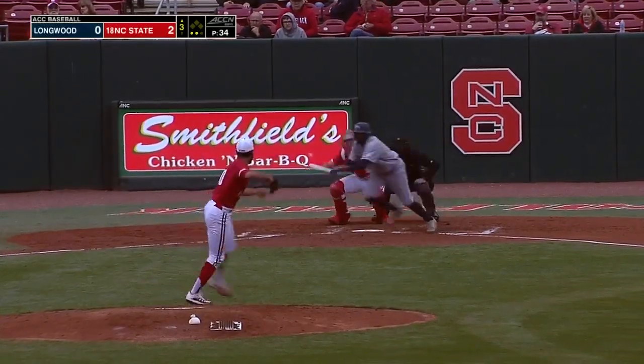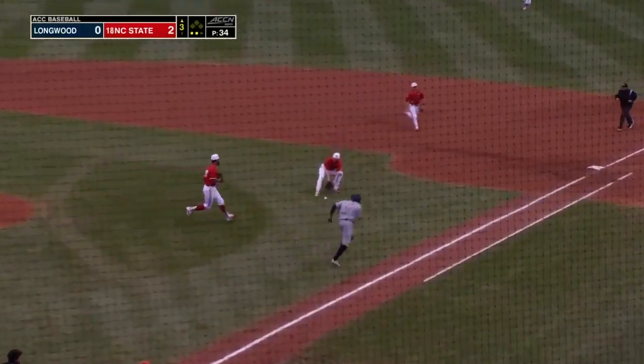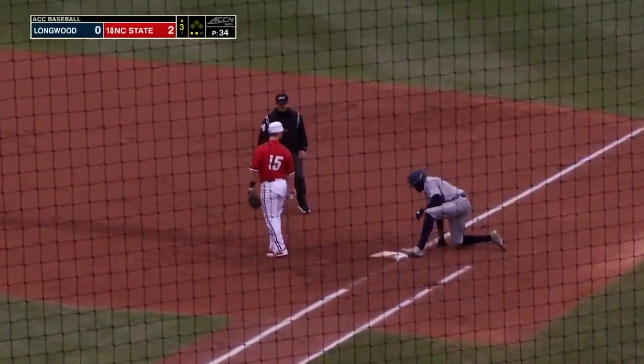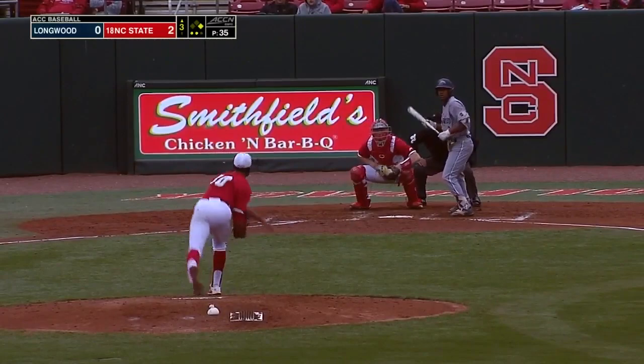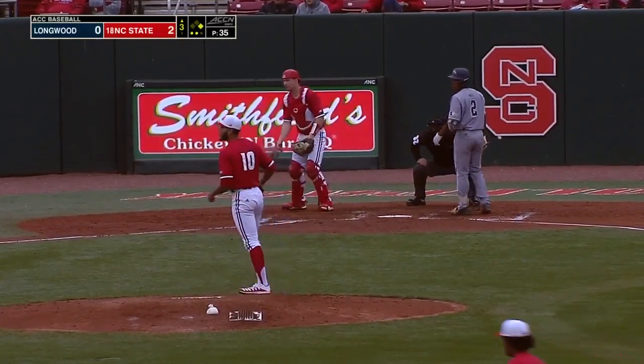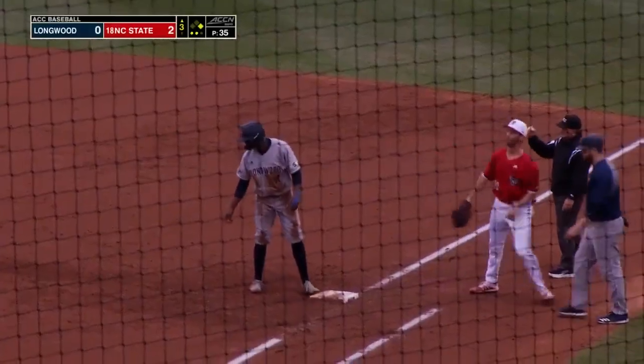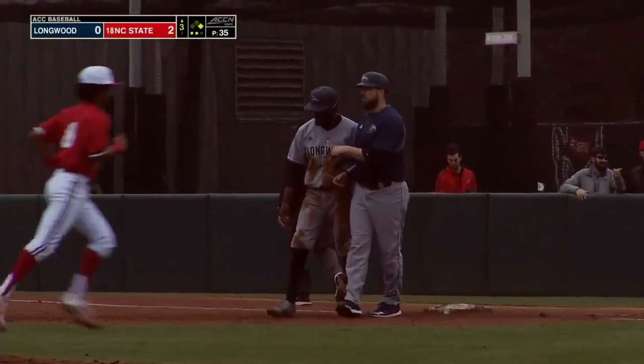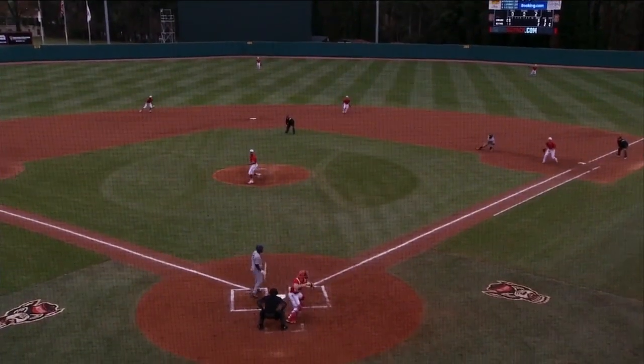Two outs now — Michael Peterson trying to bunt his way on, a challenge for Murr. Tosses to first and not in time with Jarrett covering. But this back pick is going to gun down the runner at first — the speedy Peterson is tagged out by Murr, and the side is retired.